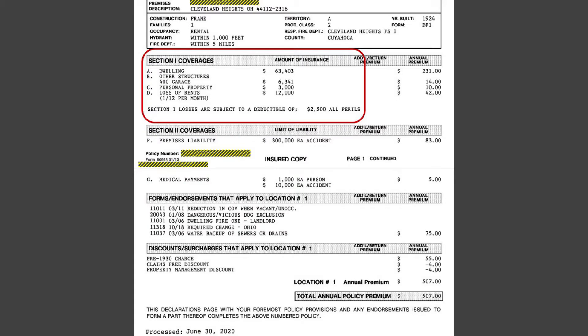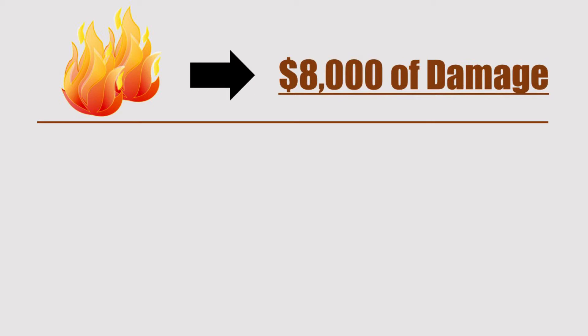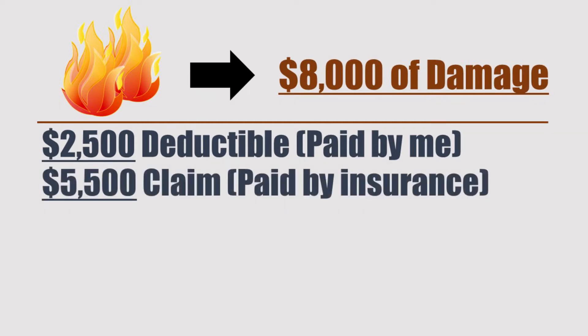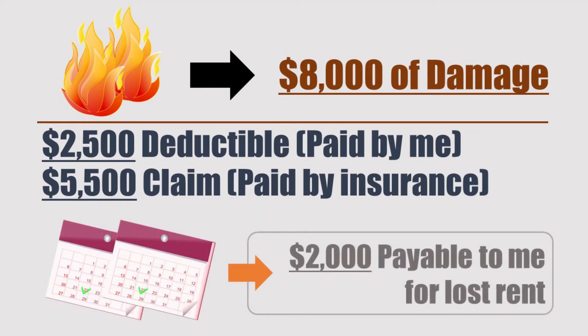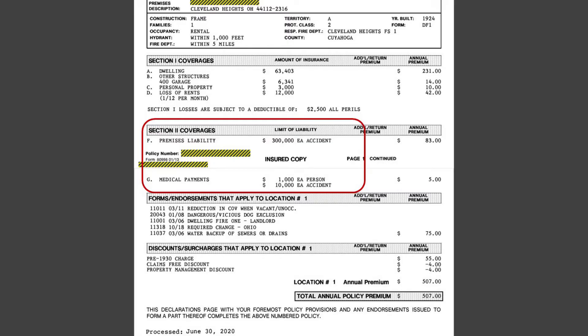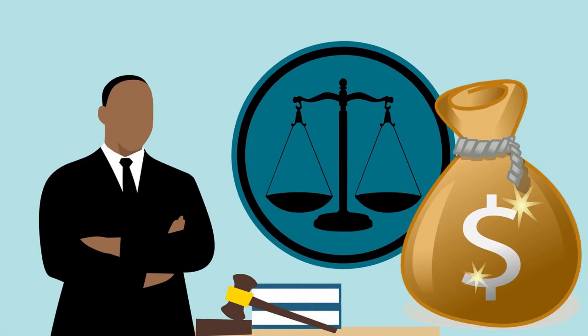It's worth mentioning that if you have a mortgage on the property, the mortgage holder is almost always going to insist that your coverage amount is at least as much as your outstanding mortgage balance. All of the coverages in Section 1 are subject to a $2,500 deductible, which is the amount I'd have to pay before insurance kicks in. For example, if there was a fire in the kitchen that resulted in $8,000 of damage, I'd be on the hook to pay the first $2,500, and the insurance company would pay the remaining $5,500. Additionally, if the ordeal resulted in the house being uninhabitable for two months, I would be entitled to payment of lost rent in the amount of $2,000. Section 2 — which could be thought of as the CYA portion of a landlord policy — includes $300,000 of premises liability for each accident, as well as medical payments coverage of $1,000 per person up to a max of $10,000 per accident. Basically, this is the coverage that pays for damages or injuries affecting someone else as a result of something that might happen at the property, and serves as a buffer against getting sued if someone were to trip and fall on a loose stair tread or whatever.